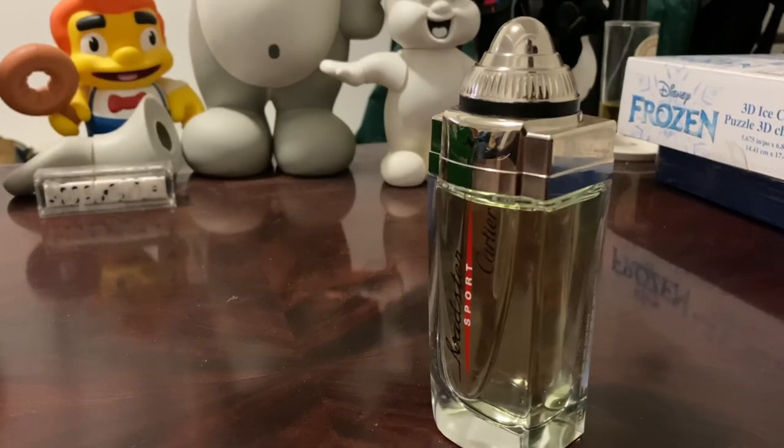I'm still going to give it a six and a half out of ten because it's well made and has that Cartier quality. I just don't really enjoy wearing it if I'm being 100% honest. Guys, that is my review of Roadster Sport. Drop a comment - do you like this one? Do you like the original Roadster as much as I do? Did this disappoint you like it disappointed me? Love to hear your thoughts. I'll see you again real soon with more videos.